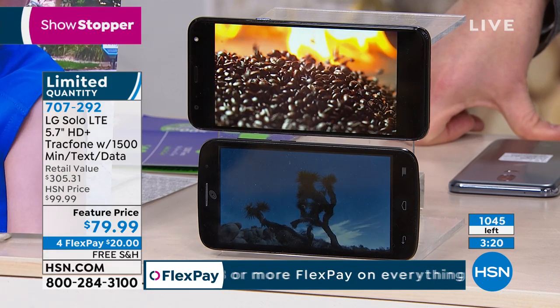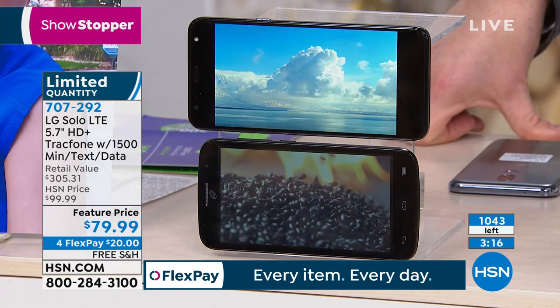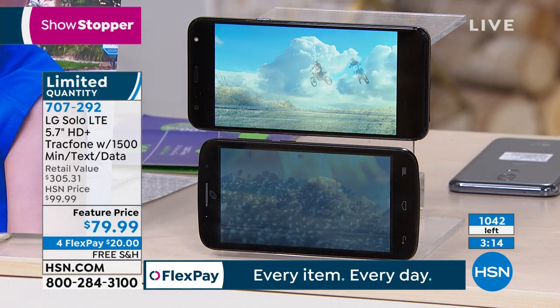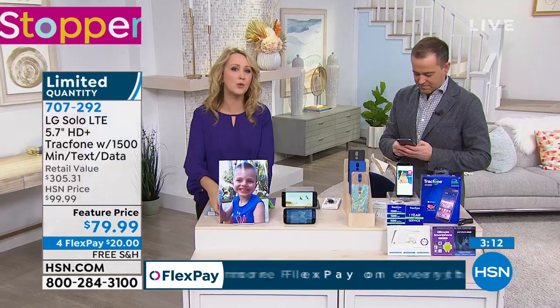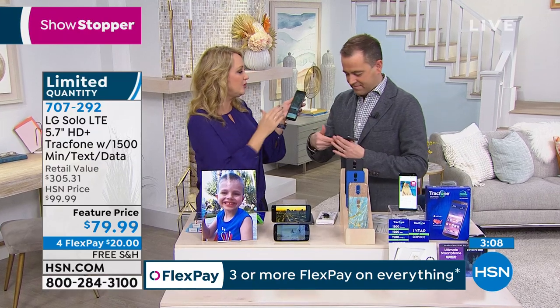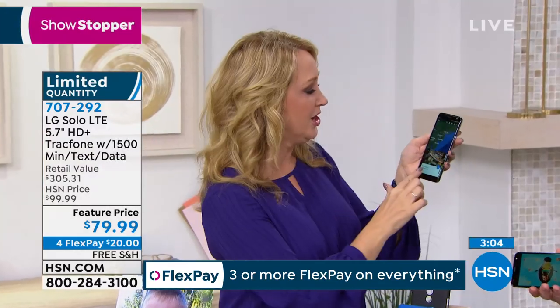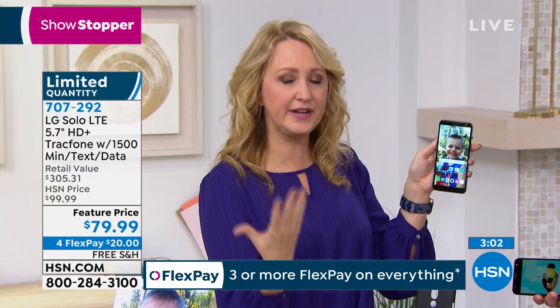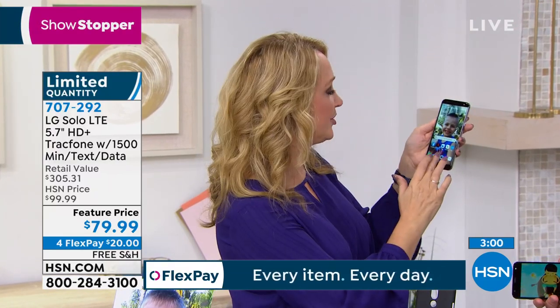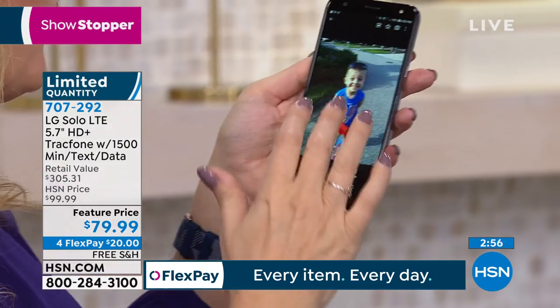Imagine all the fun things you can do. If you love to take pictures and shoot video, this has expandable memory up to two terabytes. With the 16 gigabytes built in, you're going to be able to store everything you need.